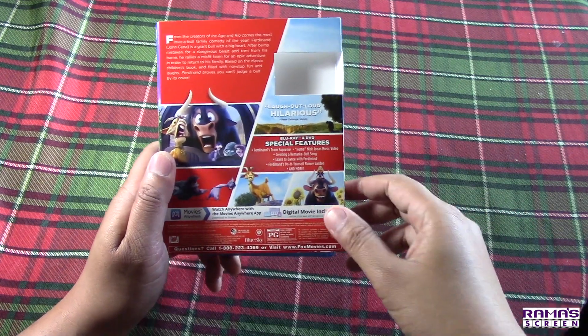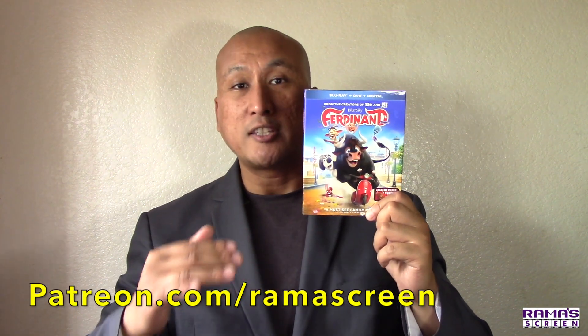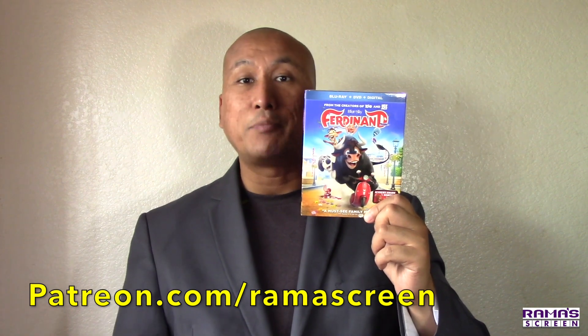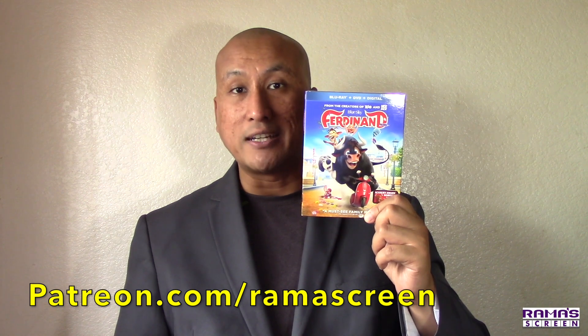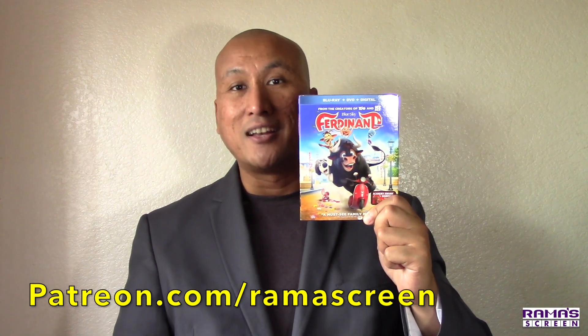The runtime is about 108 minutes. That's it — that's the unwrapping of the Ferdinand Blu-ray/DVD/Digital combo pack, available in stores everywhere starting March 13th, or you can purchase it through the Amazon affiliate link in the description below. Thanks for watching — share your thoughts in the comments, share this video with your friends, don't forget to subscribe, and support this channel at patreon.com/RamaScreen.